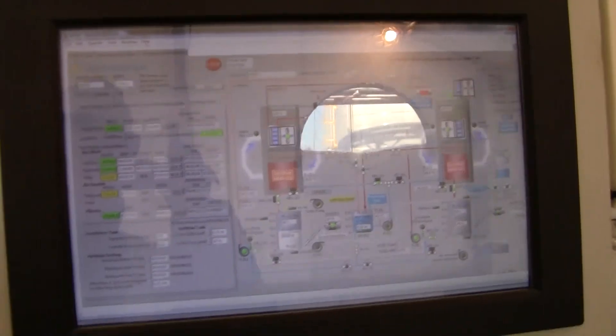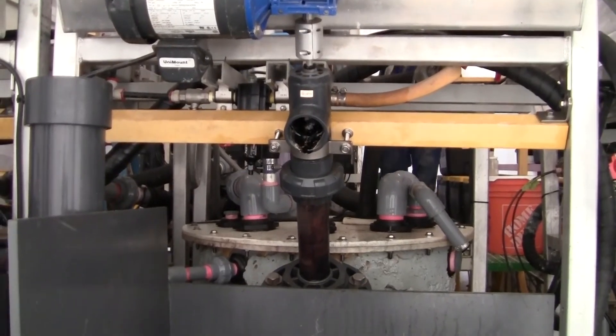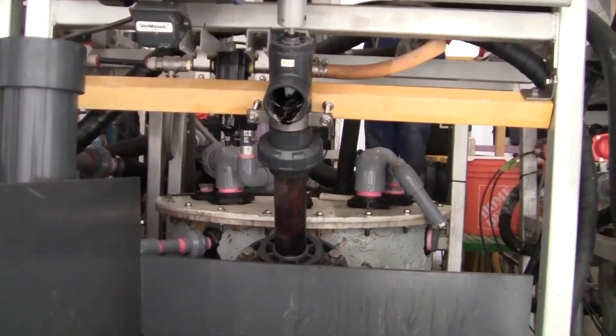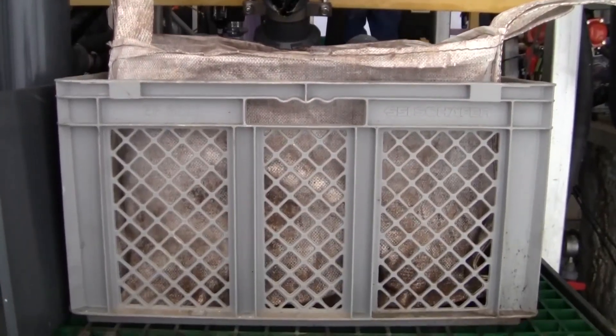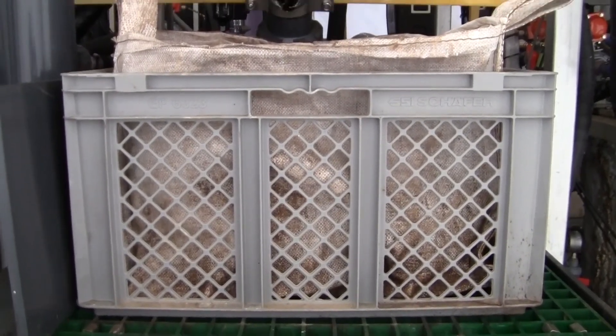This plant operates 24/7. The solids emerge from the Saltmaker via this screw auger. They emerge as a slurry into the bag and crate shown here.